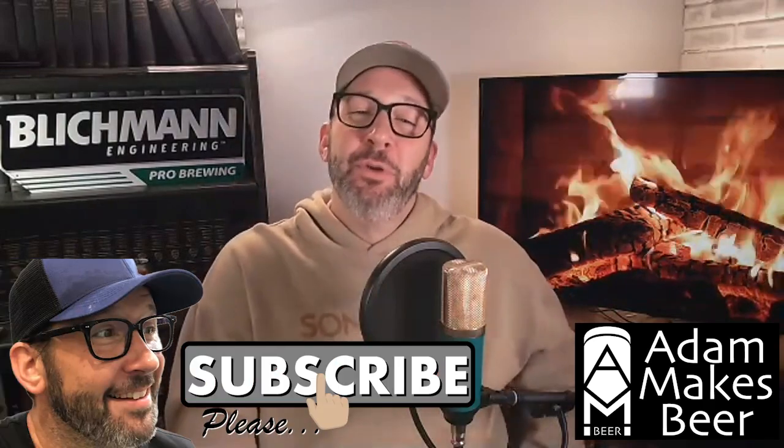Next question comes from Bondi Beach Beer. Paul, here you go, buddy. Hey Adzi, you big old baby maker. What percentage of true loss do you expect for A, lagers, no dry hop, B, hoppy pale ales, and C, New England IPAs?